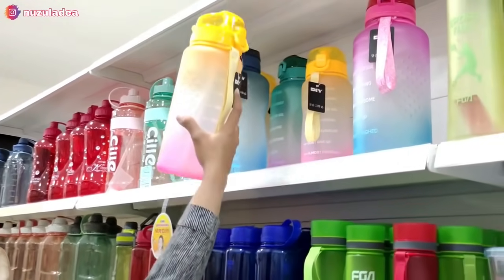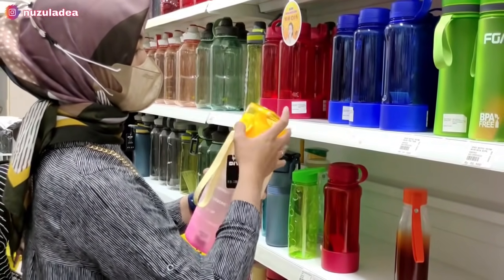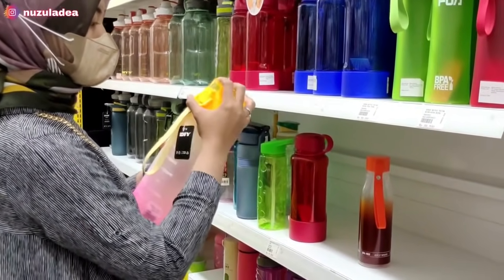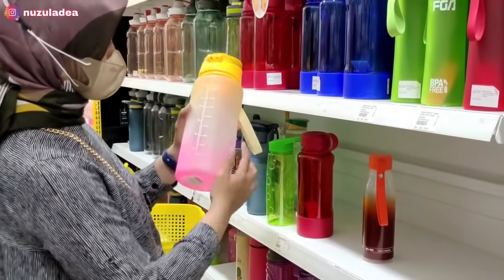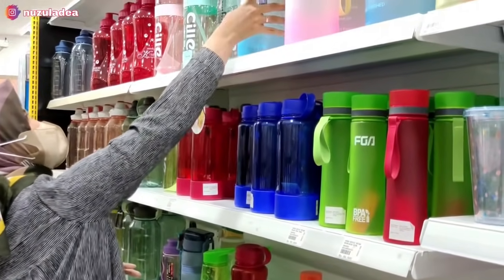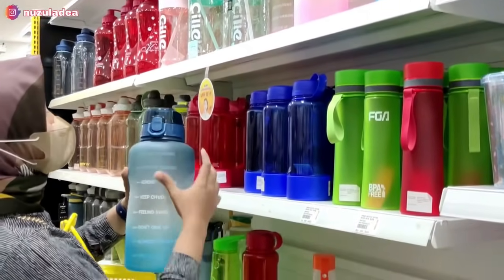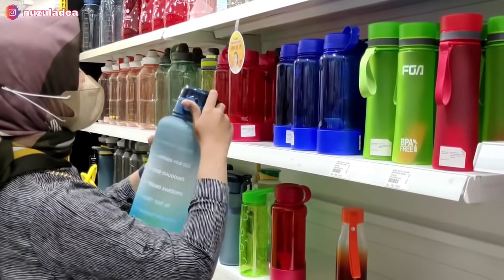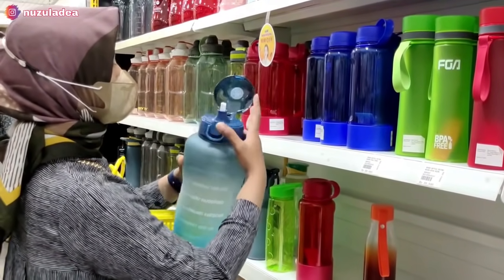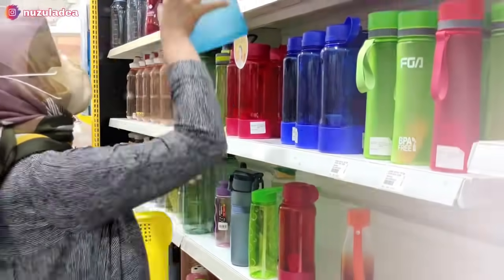Lanjut lagi, di sebelah sini aku juga nemu botol motivasi yang lucu banget. Warnanya gradasi antara pink dan kuning, kayaknya 2 liter, ada ukurannya juga dan kata-kata motivasinya. Di sini juga ada botol yang super besar, sekitar 4 liter, warnanya biru. Ini sumpah besar banget, lebih besar dari punya aku yang 2 liter itu.